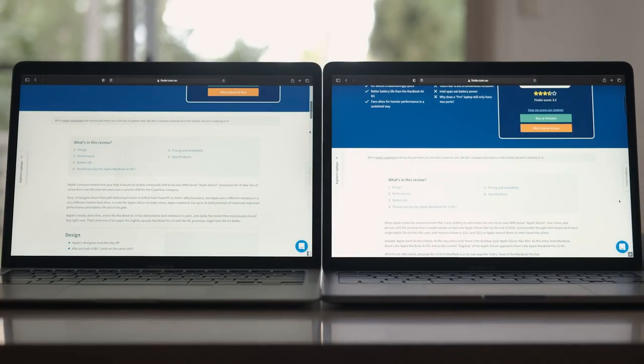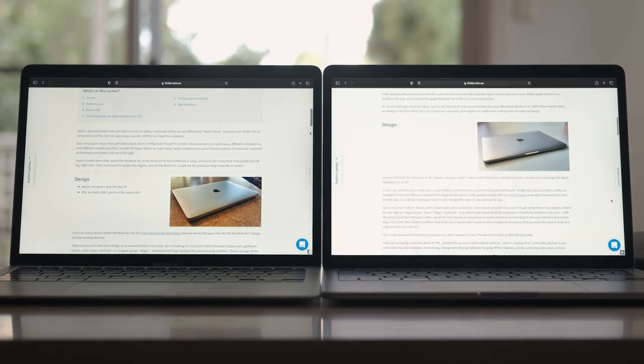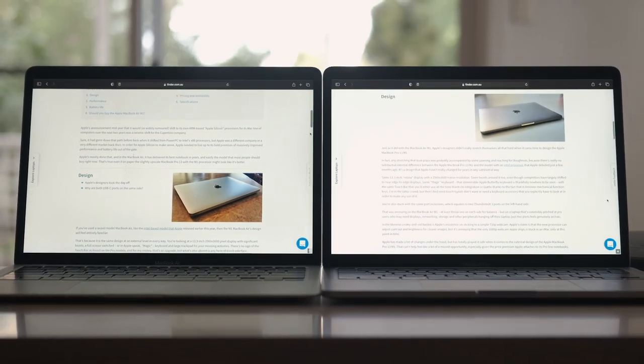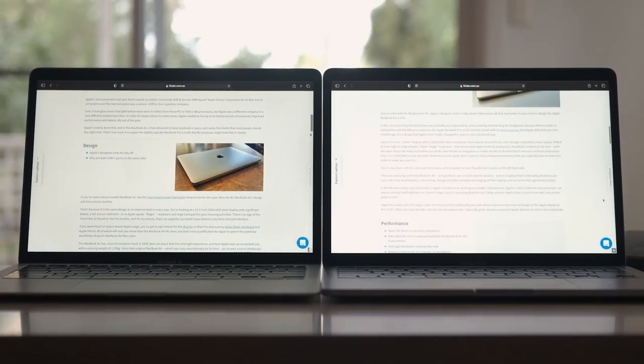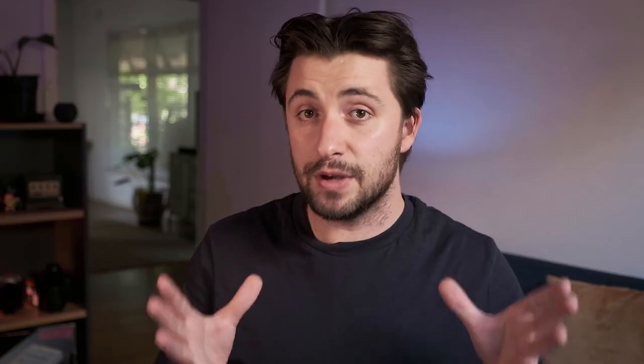Just a quick shout-out before my final recommendations: if you need a second opinion, I highly recommend going to finder.com and reading Alex Kidman's reviews of both the Air and the Pro — he reviewed them separately with slightly different thoughts, so worth checking out. Links are in the description, and if you decide these laptops are for you, there are also purchase links in the description. I think these are well worth picking up.